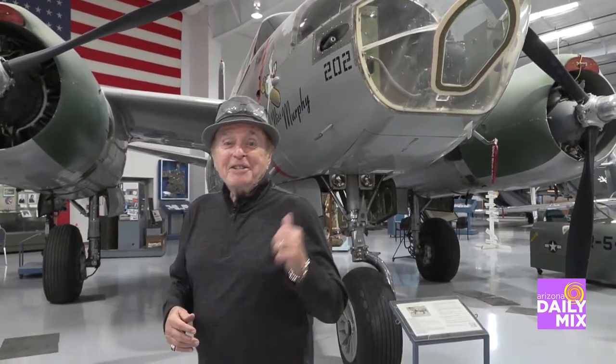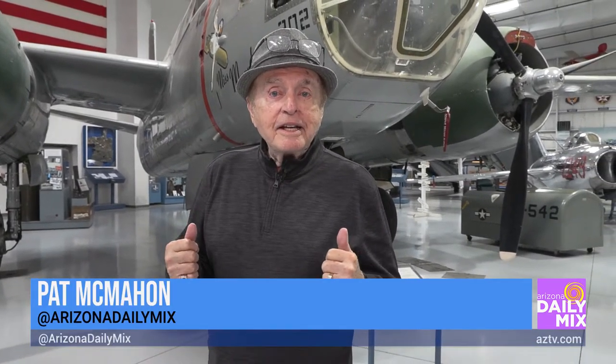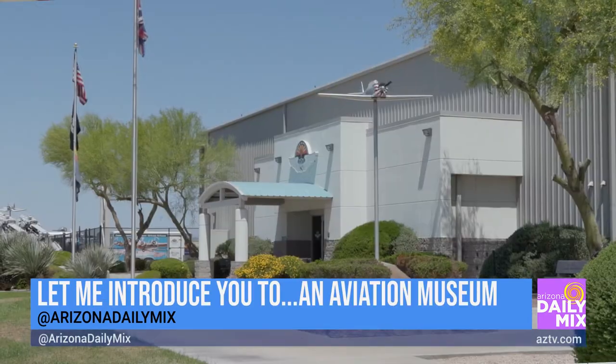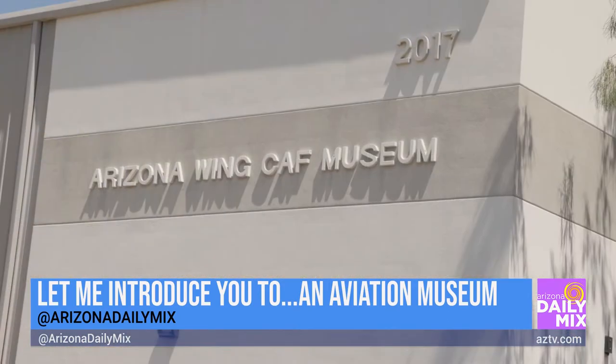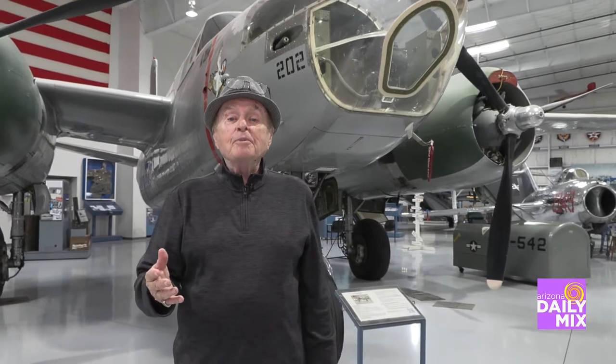Wow, isn't that beautiful? It's Miss Murphy. And that's a real, authentic United States Air Force bomber that we have right here in the Valley of the Sun with the Commemorative Air Force. And the Commemorative Air Force is stationed right here at Falcon Field in Mesa.